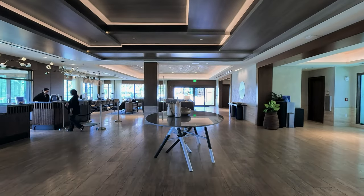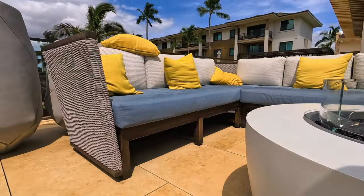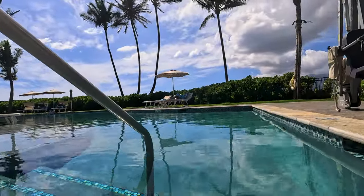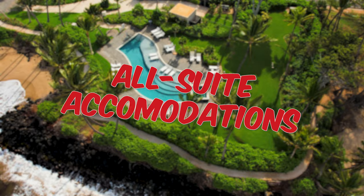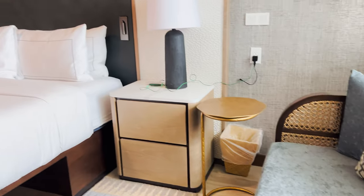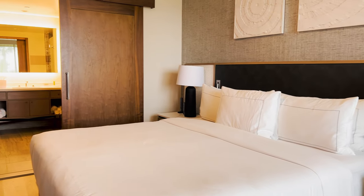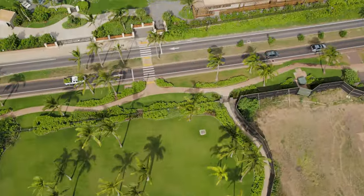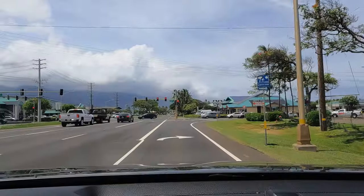The Hilton Grand Vacations Club Maui Bay Villas is a brand new resort situated on 27 acres of stunning beachfront property that overlooks Ma'alia Bay, and it just opened its doors in November of 2021. The resort boasts 131 all-suite accommodations ranging from one to three bedrooms, each featuring a full kitchen, separate living and dining areas, and other top-notch amenities. I'm going to show you around our one-bedroom penthouse suite. If you're headed to the resort from Kahului Airport, it's just a quick 20-minute drive away.